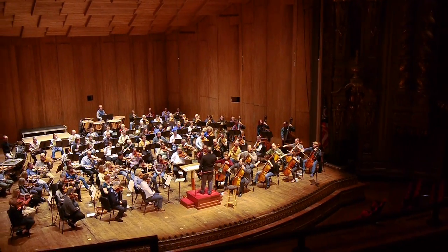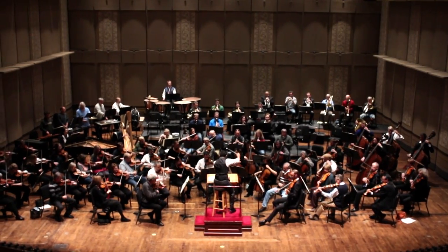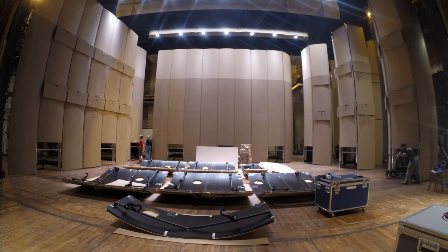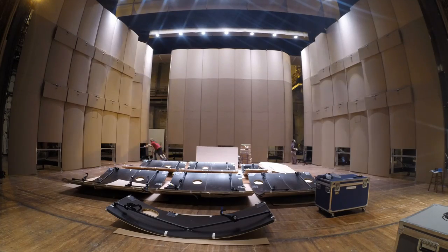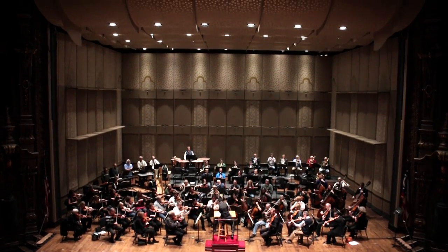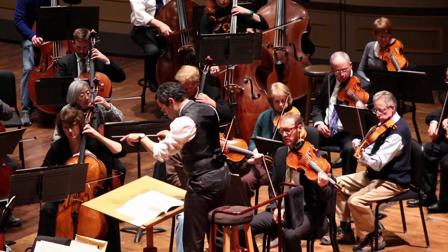It was really quite a fun process — challenging, but a lot of fun too. The biggest difference between the 1984 shell and the shell that's here today is that this one offers a lot more flexibility in the configuration, so that the ceiling as it's lifted up above the side towers and the rear towers allows the shape of the shell to conform to the grouping of musicians, which really enhances the musician's experience as well as the audience's experience.